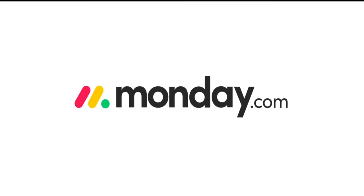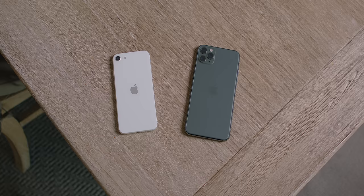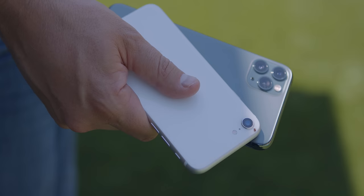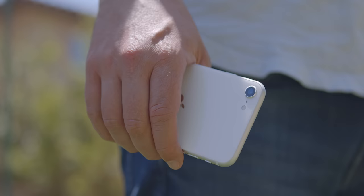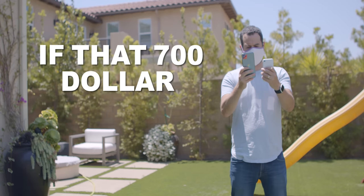Thanks to Monday.com for sponsoring this video. Be sure to stay tuned for a chance to win a brand new iPhone SE. This isn't going to be a straight versus. If we're going to compare displays and cameras, obviously the iPhone 11 Pro would win. But separating these two phones is either $600 or $700, depending if you go for the Pro or the Pro Max. The purpose of this video is to decide if that $700 difference is worth it.